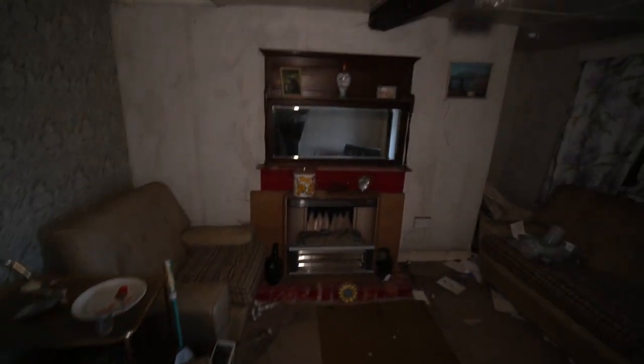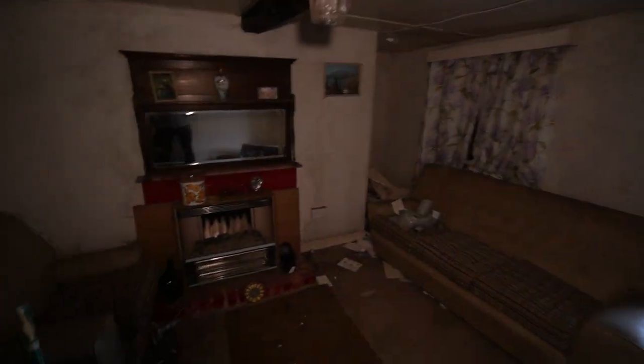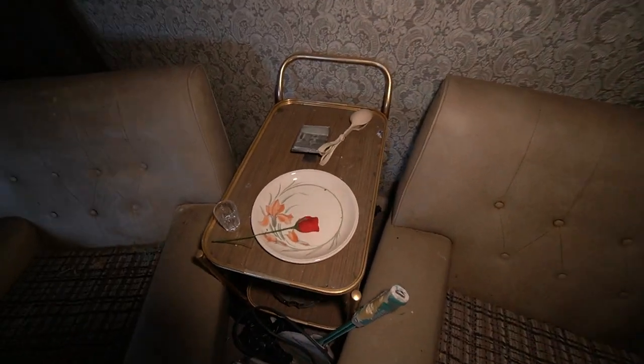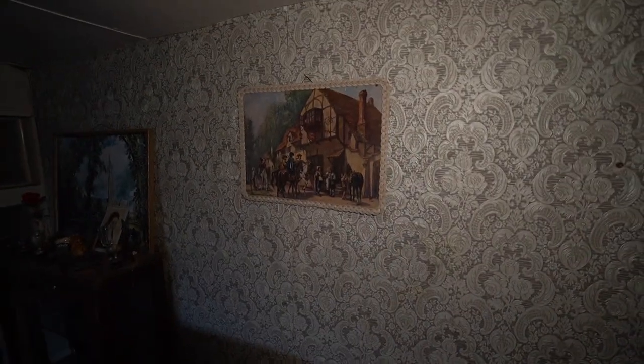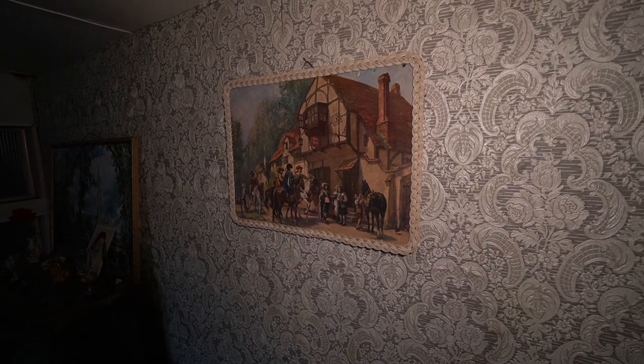What a shame though that this place has been left. The old tea trolley in between the chairs here. Got two little kiddies playing on a bike — this is a shame. Old Ye Olde England there. Look at the wallpaper as well — very retro.